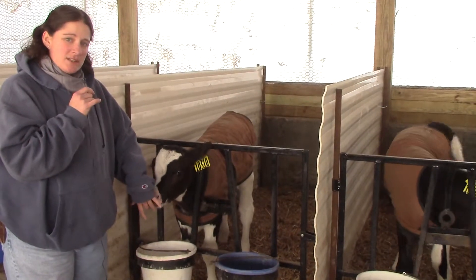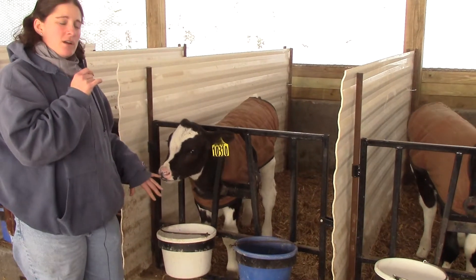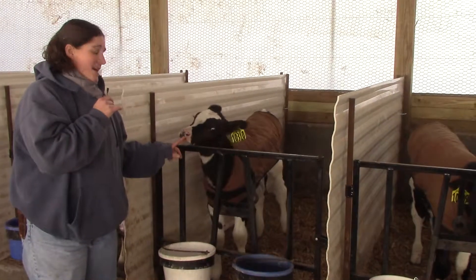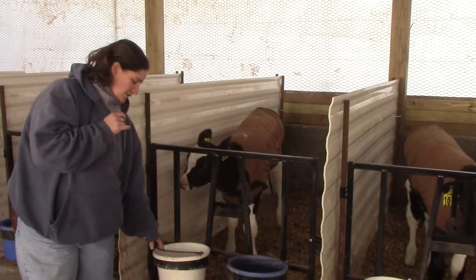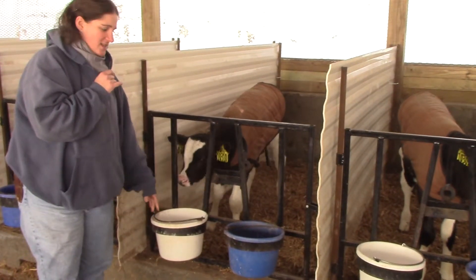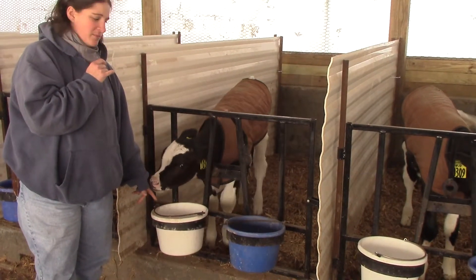We feed them milk until they're about two months old, if you remember that from the video and our classroom visits. Once they're old enough, they drink out of that big bottle for about a week and then we teach them to drink their milk out of a pail, because it's easier for us to clean and we can fit a larger volume of milk in it.